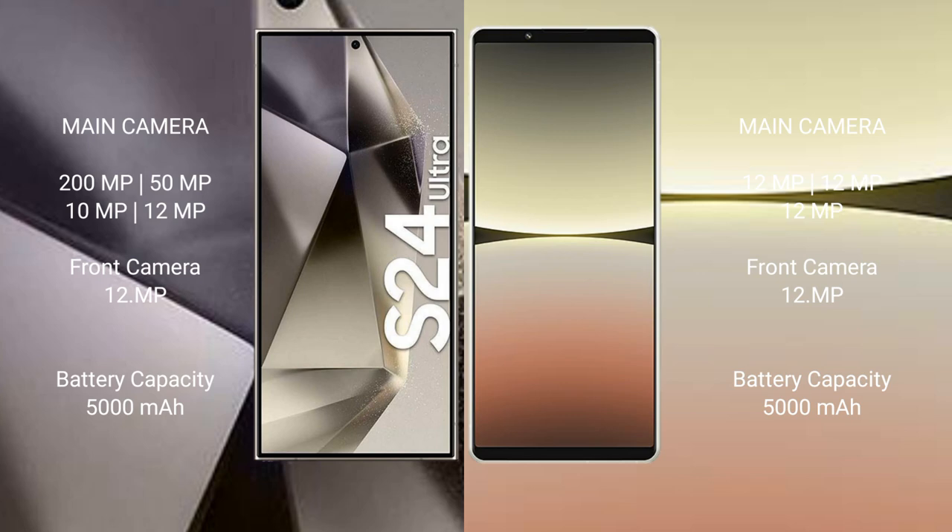Samsung Galaxy S24 Ultra features a quad camera setup: 200MP plus 15MP plus 10MP plus 12MP. Front camera is 12MP. Sony Xperia 5 Mark 4 features a triple camera setup: 12MP plus 12MP plus 12MP. Front camera is 12MP.